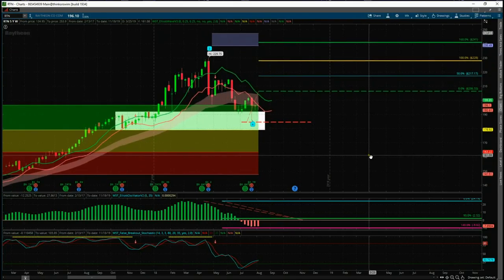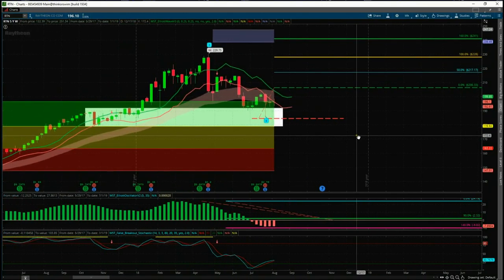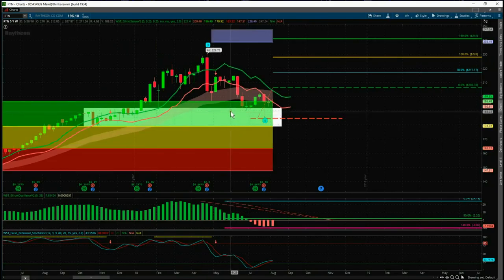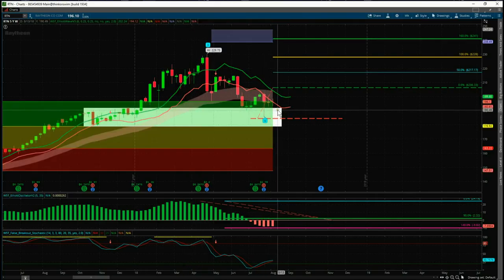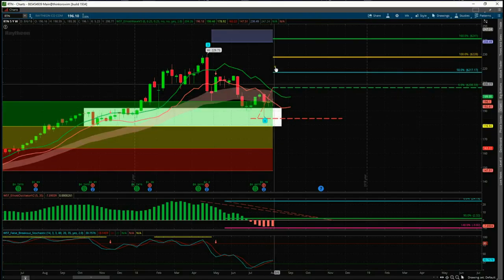Let's talk about the filters for the stock scanner membership. The three main filters we use from our indicator suite to produce those scanner results: the first one is that we've had a wave four — a pullback against the main trend — and it has found support in our green zone. That gives an 85% probability it's going to go on and make a new wave five high.